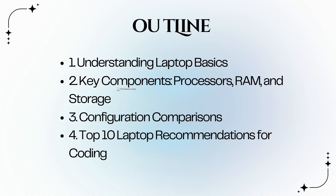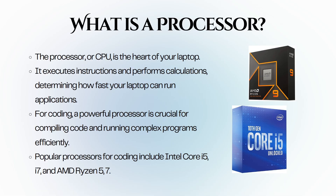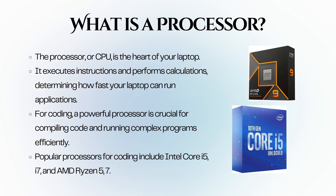Second, the key components like processors, RAM, and storage. Third, we will get to know about the configuration comparisons, and fourth, the top 10 laptop recommendations for coding. Before we jump into our recommendations, it's essential to understand some key components that affect performance. Let's start with the processor or CPU, which is often referred to as the heart of the laptop.